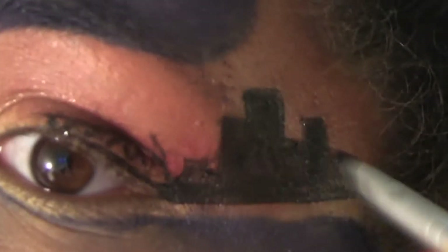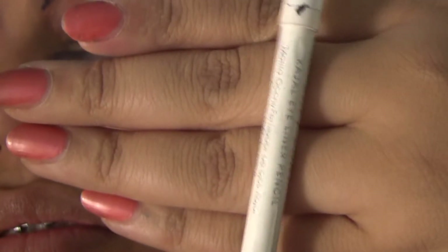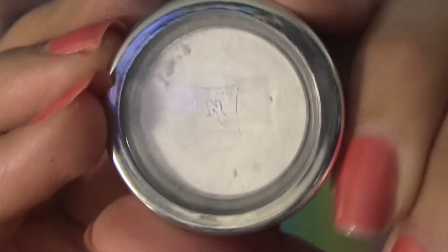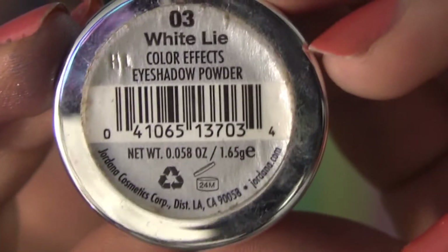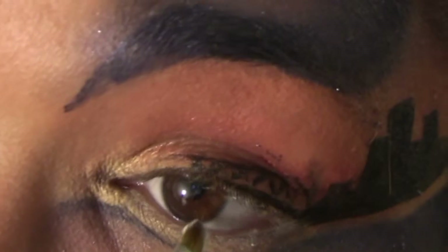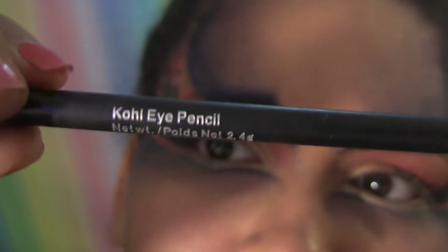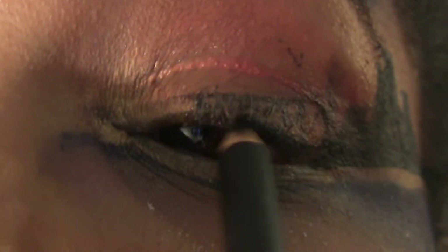I also put black shadow over the cityscape to make it darker and more opaque. Then I took my white Rimmel Soft Kohl pencil to line my lower waterline and set it with white eyeshadow — White Lie by Jordana, just cheap drugstore shadow. Then black kohl liner for the tightline, this is Starlux Kohl Pencil in Obsidian. I didn't set it with black powder but you should. Also, sharpen your pencil before you use it near your eye — makes things less painful.